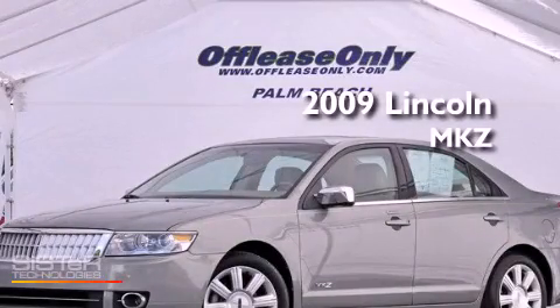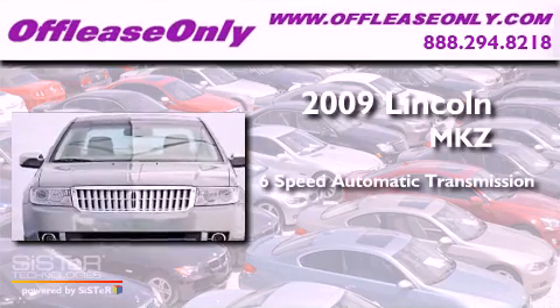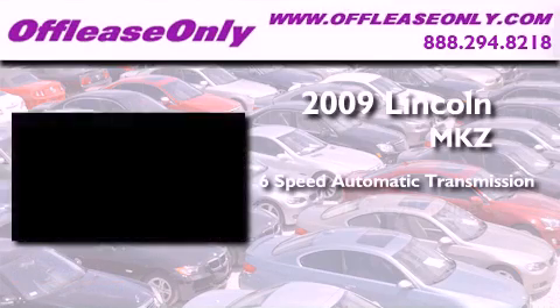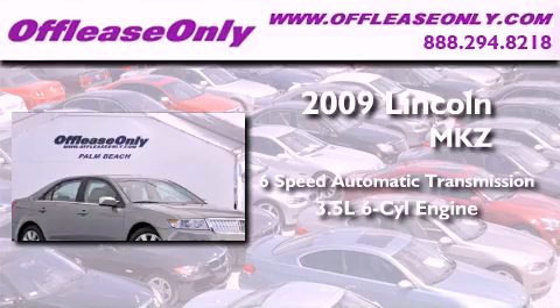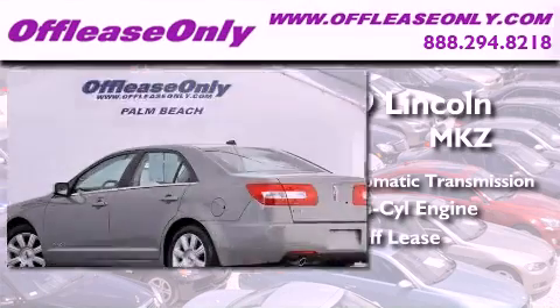This is a 2009 Lincoln MKZ. This four-door sedan has a six-speed automatic transmission and a 3.5-liter V6. Plus, having just come off lease, this Lincoln is in like-new condition.